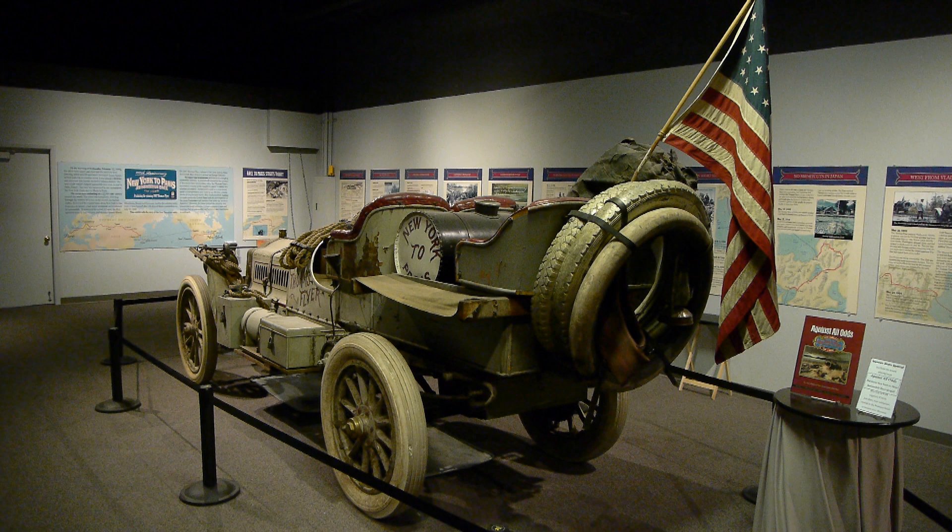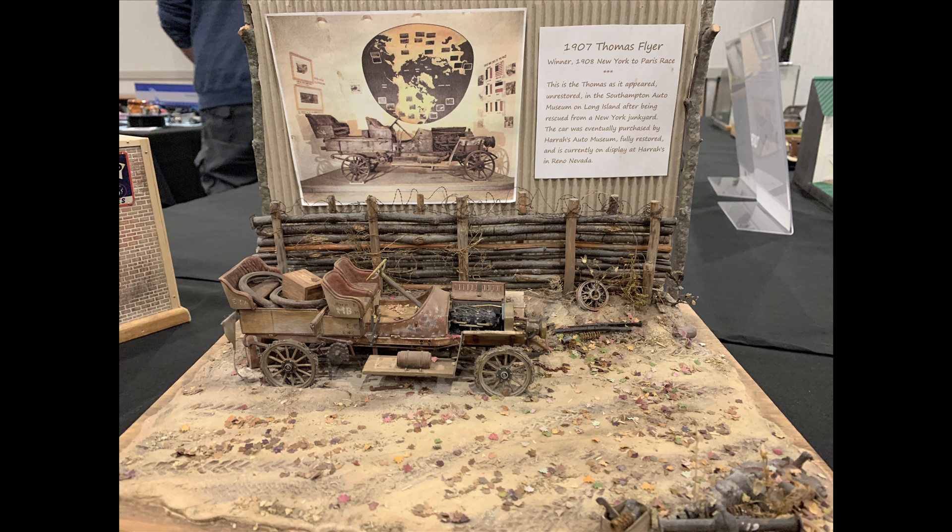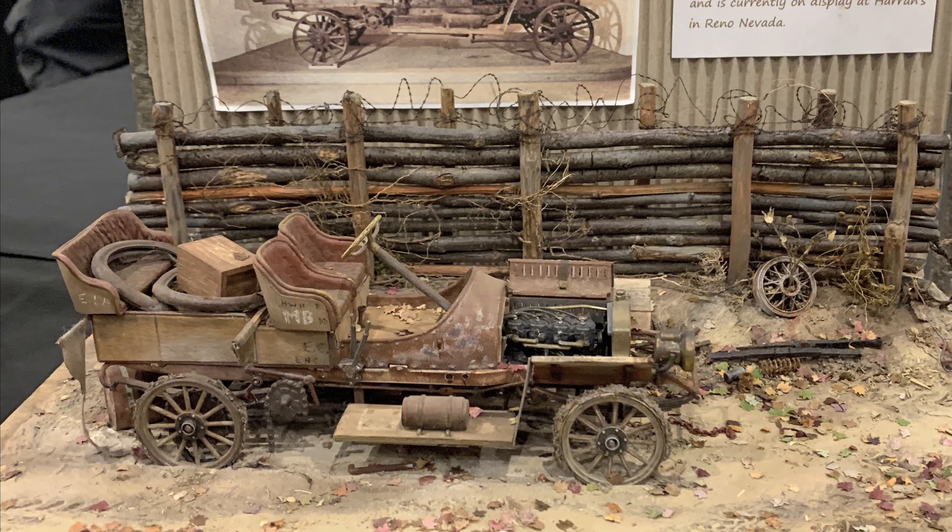It's great to see this car properly displayed in this museum. And it was fun to see this diorama — just to see what it would have looked like when they found it in the junkyard. It's hard to believe the Thomas company just sent it there. Race is done, throw the car away. Anyway, brilliant, brilliant diorama — thrilling to see.